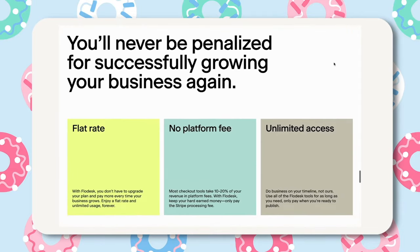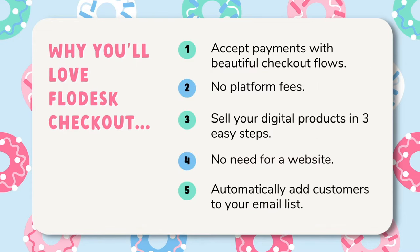This is a great option for those who are ready to build their online business beyond Etsy, which is something I recommend to students of my course Passive Income with Canva and to anyone who's really looking to increase their business revenue. So why will you love using Flodesk checkout for your business?